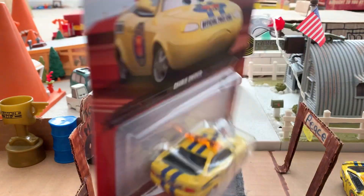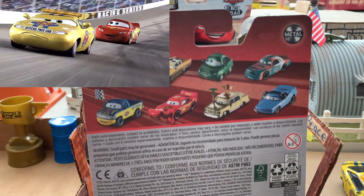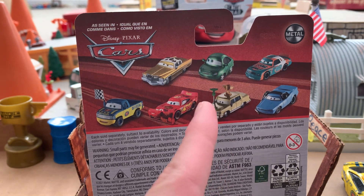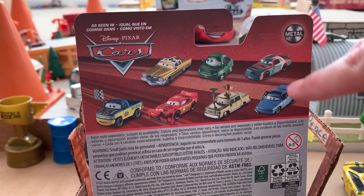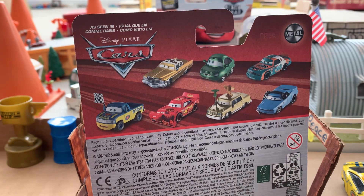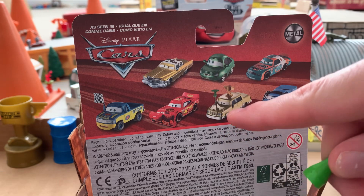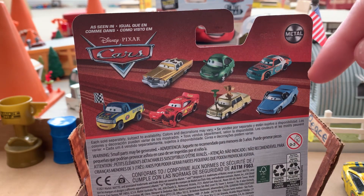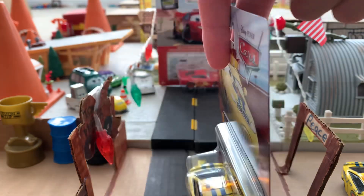Here we have Charlie Checker — Official Pace Car from 2006, as seen in Disney Pixar Cars. On the card back we can see Tex, Murray Clutchburn, Brad Will, Lightning McQueen with a sign, and Dexter Hoover. I can't believe I forgot their names — that's crazy. But yeah, we're actually just going to unbox Charlie right now.